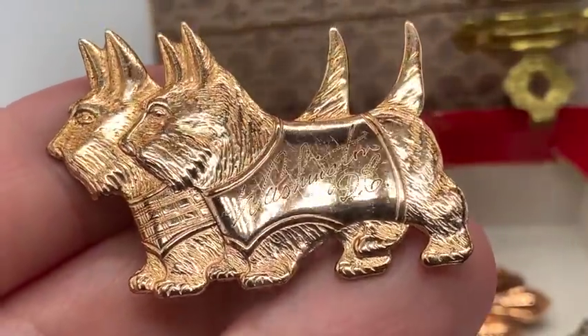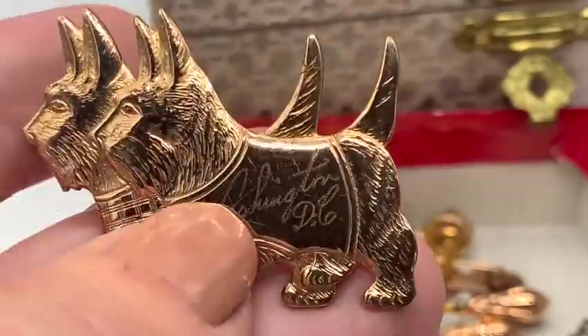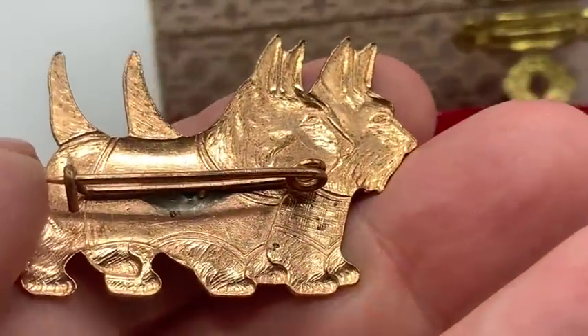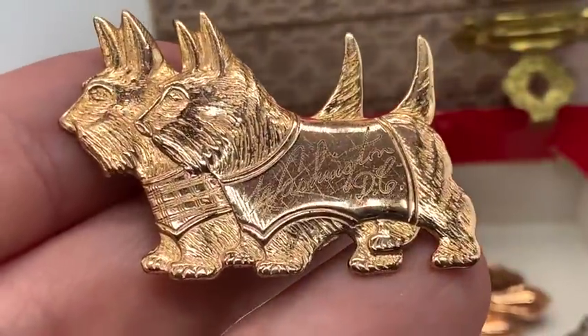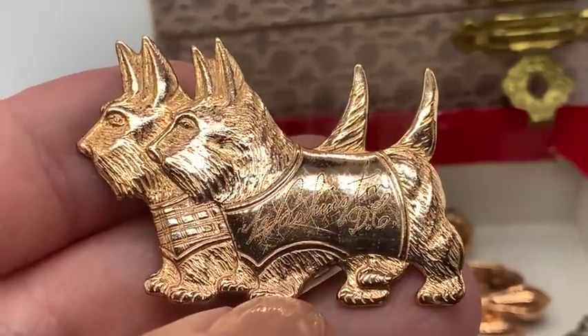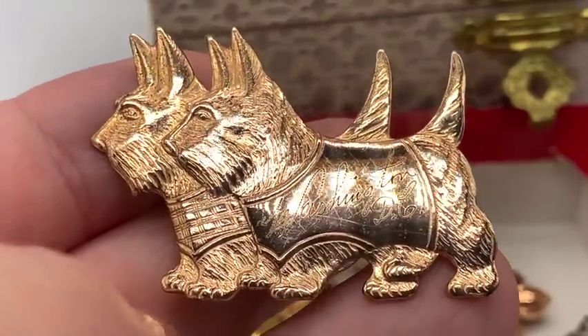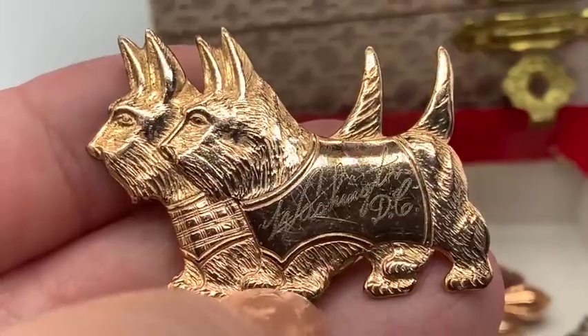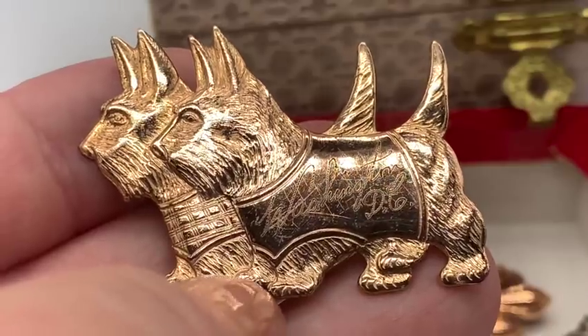Look at this adorable Scotty Dog pin — isn't that cute? It's engraved Washington, D.C. This is probably from the 40s. Scotty Dogs were a real craze in the 40s and 30s. A lot of famous people owned Scotty Dogs, including Roosevelt, Bogart, Bette Davis, and many others. I remember in the early 2000s, Paris Hilton had a Chihuahua and Chihuahuas had a big craze — people just want what celebrities have. But I think this is really cute and looks like it's from the 40s. Just costume though.